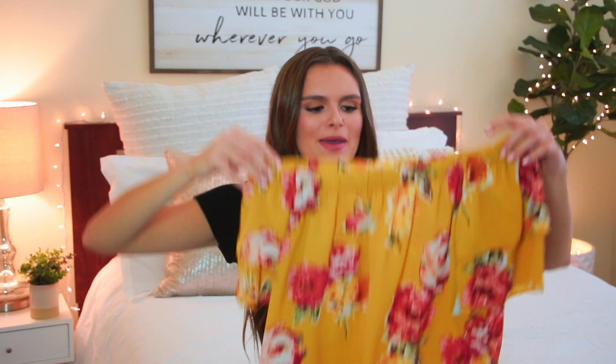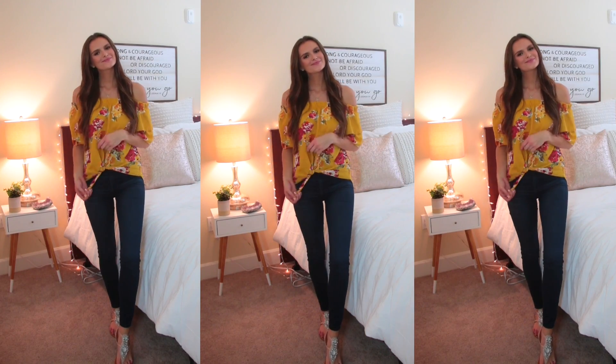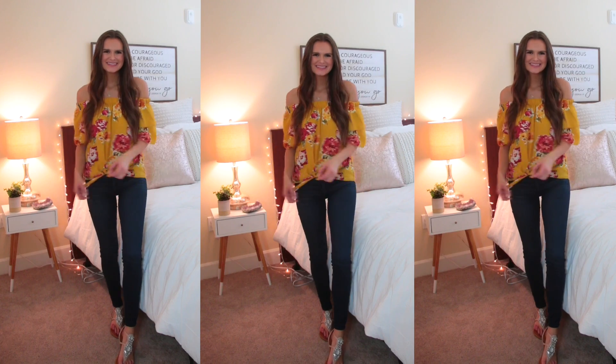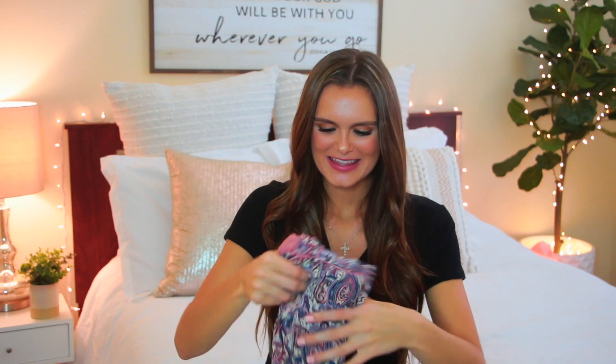We're now on to the last package and I have no idea what's in here. Next up we have this shirt — I love yellow right now, every time I see it makes me so happy and think of summertime. It's off the shoulder, has floral on it, and ties at the bottom. This would be so cute with jeans or shorts — there are so many ways to style it. It's the perfect summer piece.